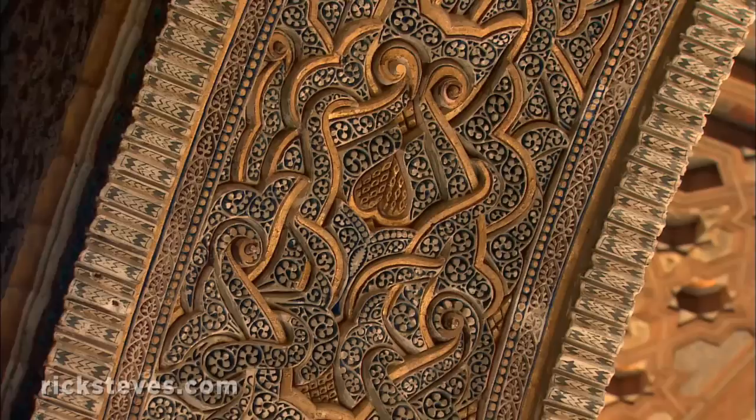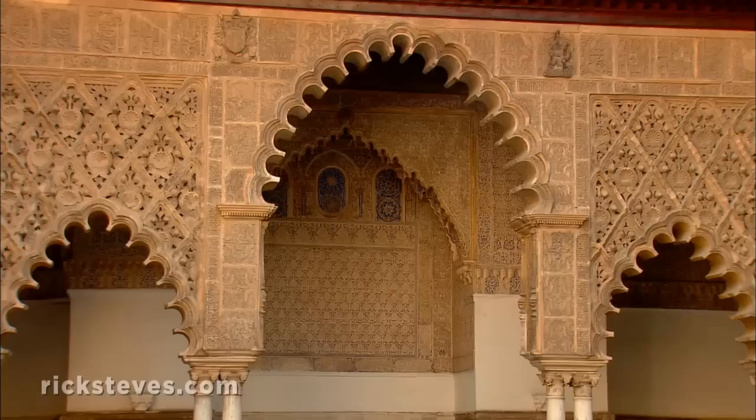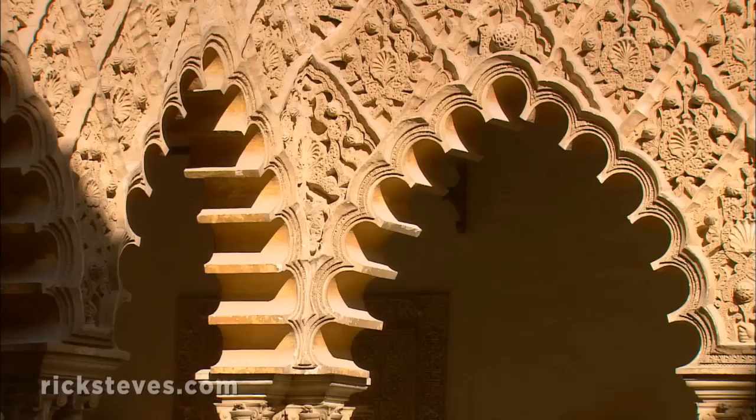What you see today is a 14th-century rebuild done in Mudéjar style. This was a Moorish style done by Moorish craftsmen, but for Christian rulers after the reconquest. This became the king's palace. Its centerpiece was the elegantly proportioned Court of the Maidens, decorated Mudéjar below and Renaissance above.